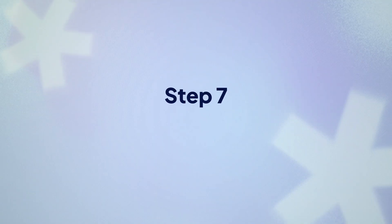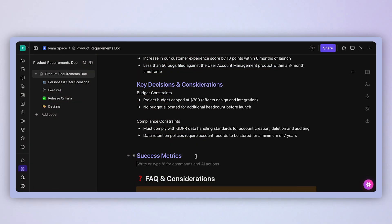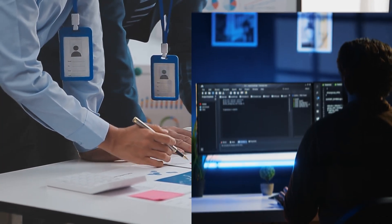Make sure you list exactly what success looks like for each specific feature. Step seven: establish success metrics that matter. How will you know if you got the PRD right? Most PRDs fall apart here — you say 'we'll know it's successful when users are happy,' which is like saying 'we'll know we're there when we arrive.' Technically true, but completely useless. You need specific metrics. Instead of 'improving user satisfaction,' try: increase net promoter score from six to eight, reduce support tickets by 30%, hit $50,000 MRR by month six. Choose metrics that instantly tell you if you're fixing real problems or just building features that look good in demos.